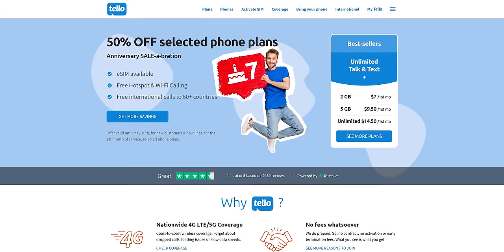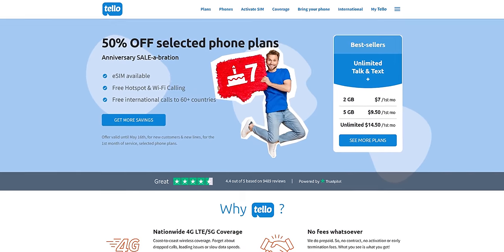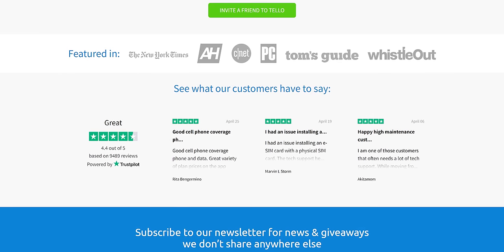Telo — get super affordable phone plans with awesome freebies and excellent customer service from Telo. They were rated excellent by over 9,000 unbiased customer reviews on Trustpilot. Switch to Telo today by clicking the link in the video description.